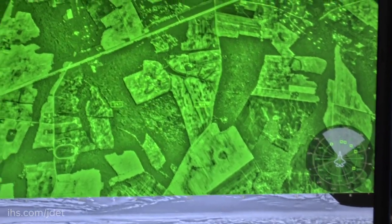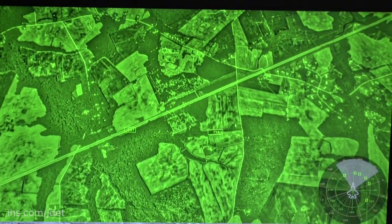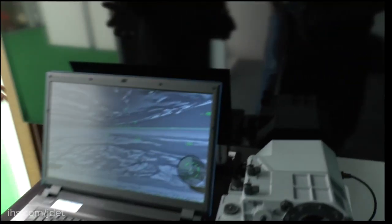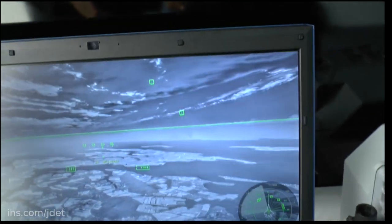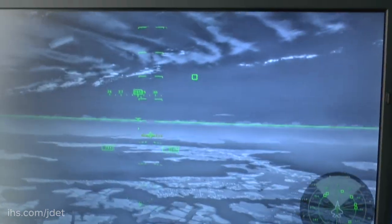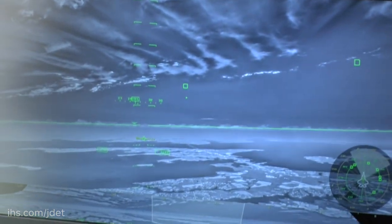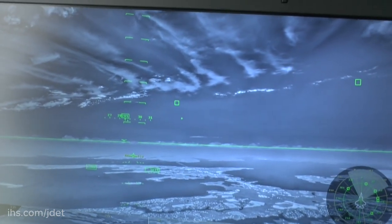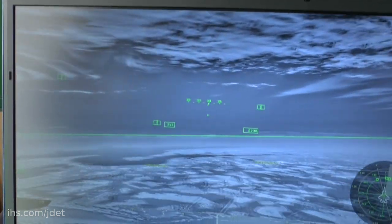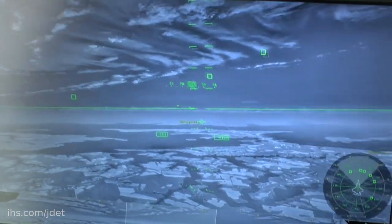We came up with this display to help people understand that DAS was looking everywhere all the time. What you see here is a real night sortie we were flying in Maryland, on the eastern shore of America, flying toward Washington D.C. It's a one-minute loop. The squares near the boresight cross are aircraft taking off from Baltimore-Washington International Airport. Distributed aperture system is picking up many of them around the aircraft — ones you would not have to look for because the system picks them up.